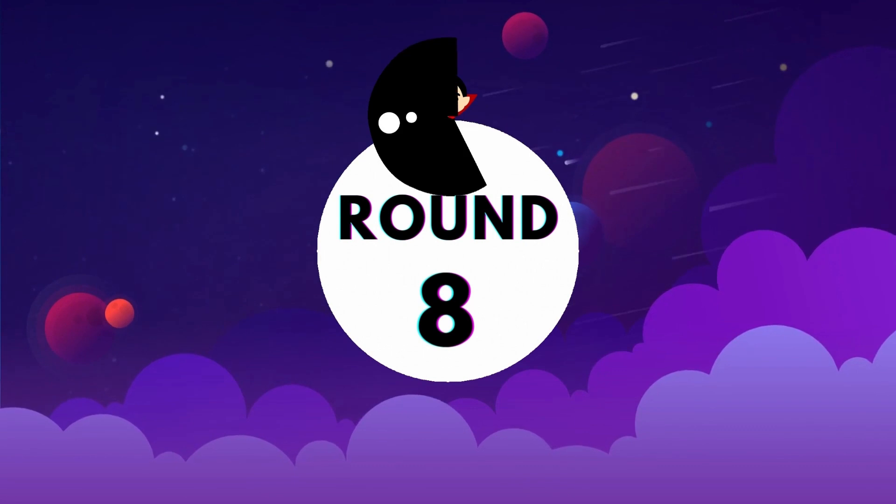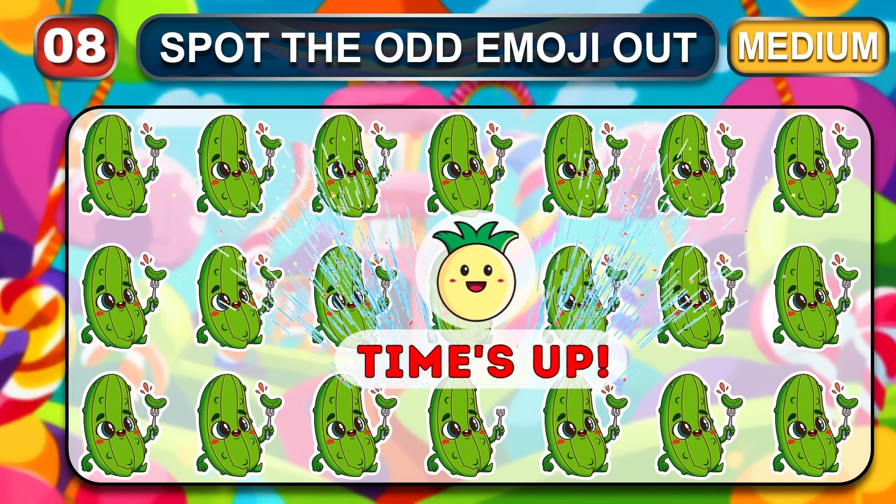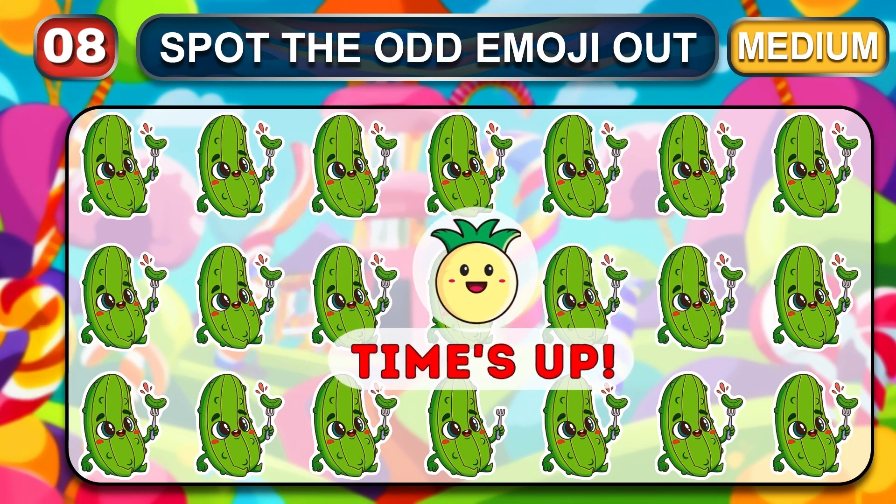Round 8, let's start. Pick up the item that doesn't fit the pattern. Time out. Let's look at the odd one item.